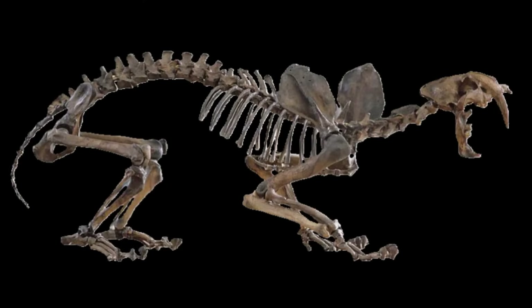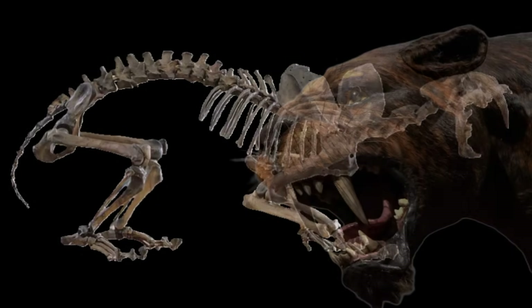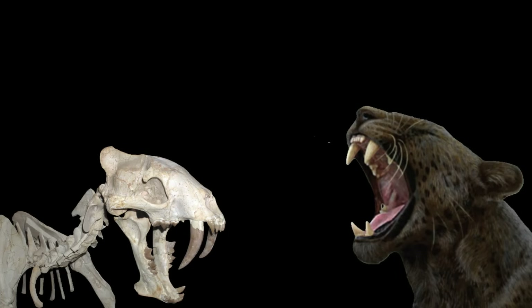A broader take-home from this research is that although within each family that includes saber-tooths there was a trend for species to become bigger and more specialized with increasingly large and dangerous-looking canines, there was also clear evidence that many other less specialized species of saber-tooth existed with a range of different morphologies. This reinforces the view that there was a range of different predatory behaviors, and that the archetypal 'subdue and then take down the prey with a throat bite' was not common to all species.